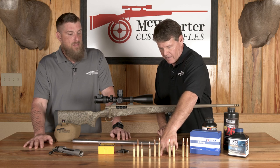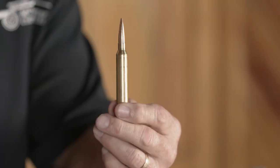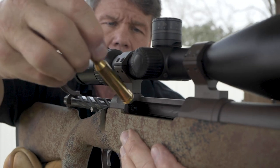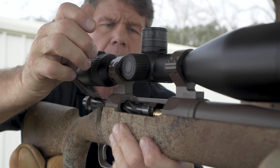Transitioning on into the 7 STW — this is not what you would call a very efficient case, but it's very inherently accurate. When you go to a bullet like the 195 Elite, it's got the horsepower behind it, and those have been shooting little bug holes for us for many, many years.